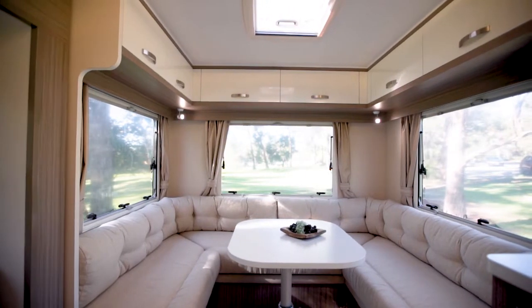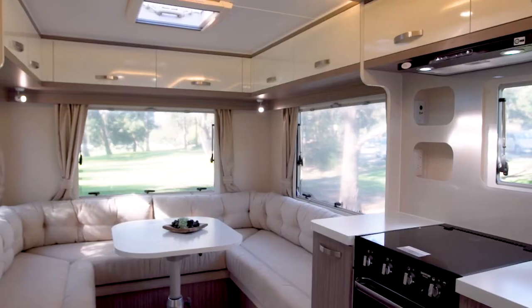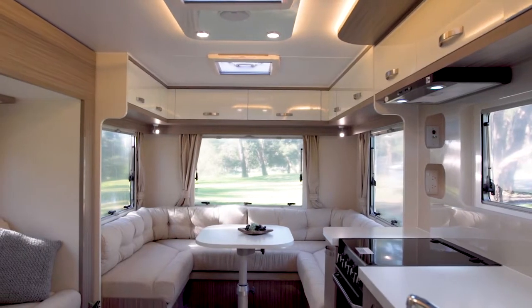At the back we have this generous club lounge with windows on three sides, creating a lovely light-filled space. It's perfect for dining, working or hobbies. With all this seating you can also comfortably accommodate four adults — perfect for entertaining.